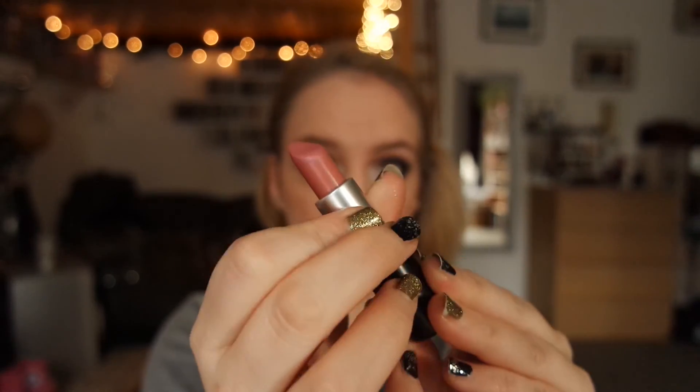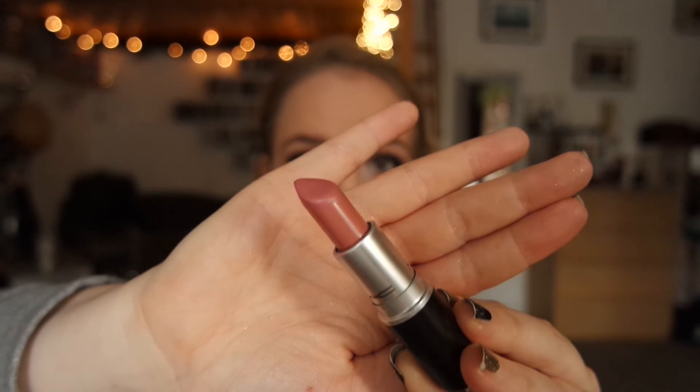Mascara then — this is the Maybelline The Falsies Flared. And for lipstick, I wanted to keep things neutral. This is MAC's Brave, which is a satin finish, and I thought this would go nicely with the look.